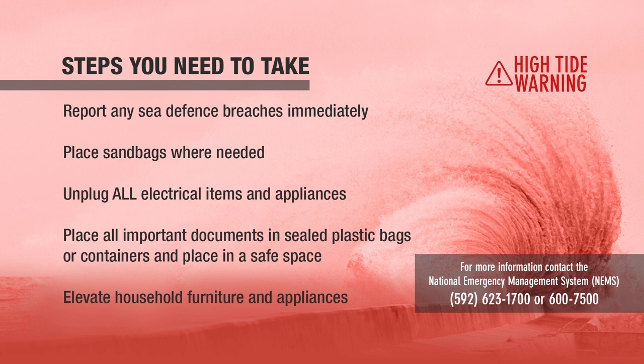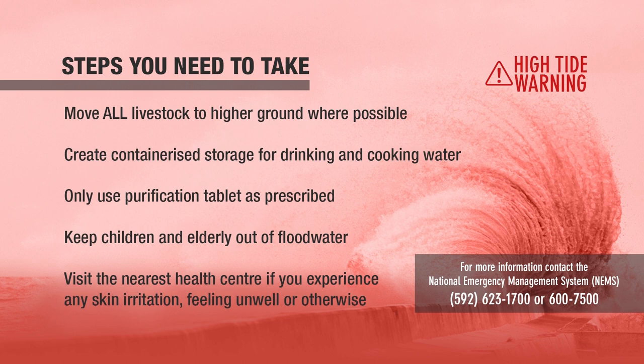Elevate all household furniture and appliances, relocate livestock to higher ground, create containerized storage for drinking and cooking water, and use purification tablets as prescribed. Ensure children and the elderly stay clear of flooded water.